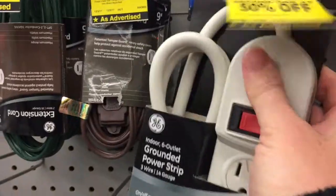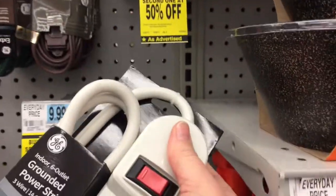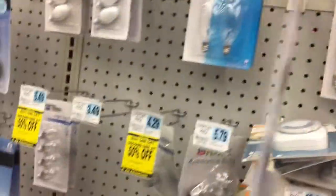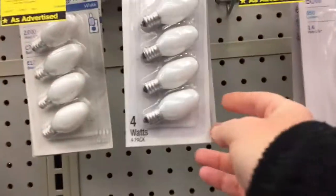Every Christmas I try to get a second one at 50% off, but there isn't a second one and my pyramid blew out, so I need a pyramid light. I usually get the clear ones.